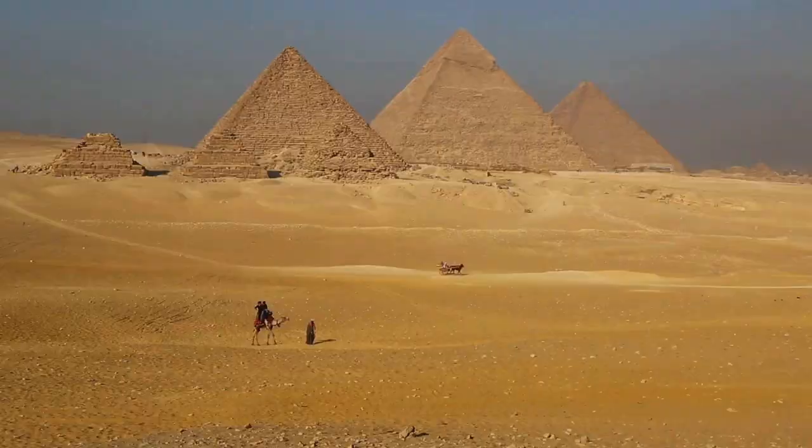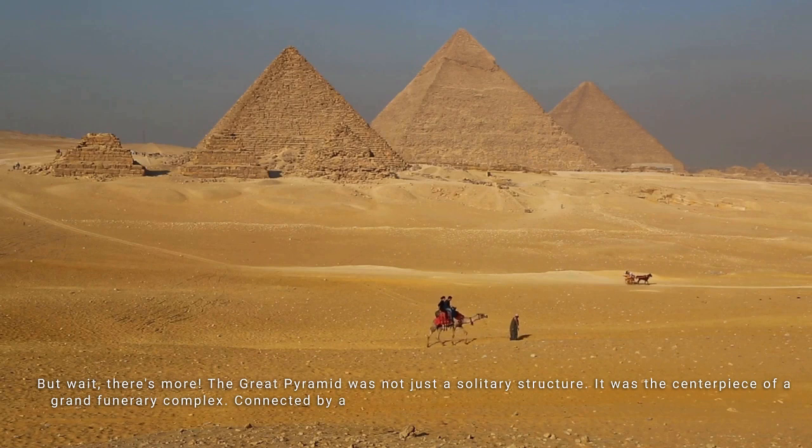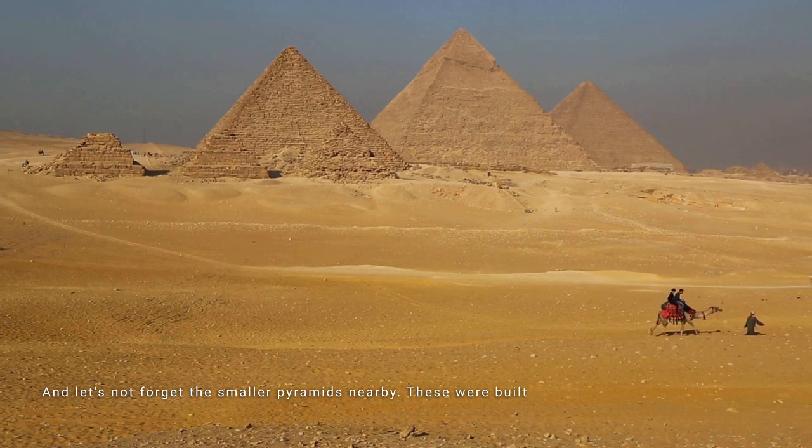The Great Pyramid was not just a solitary structure — it was the centerpiece of a grand funerary complex. Connected by a causeway, there were two mortuary temples, one near the pyramid and another close to the Nile. And let's not forget the smaller pyramids nearby, built for Khufu's wives, ensuring a royal resting place for the entire family.